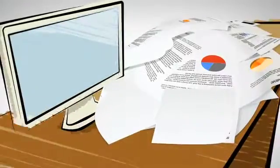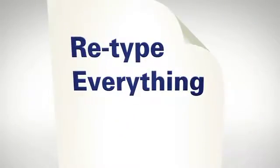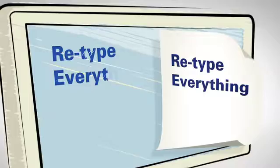This might sound familiar. There's an important meeting this afternoon, you've got a key document to share, and this is your desk. You know it's in here somewhere. Okay, mental note, file all this paper. Even when you do find the right document, you need to retype everything into another application, if there's time.